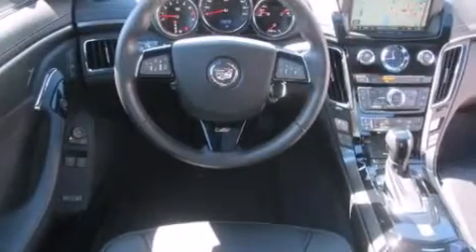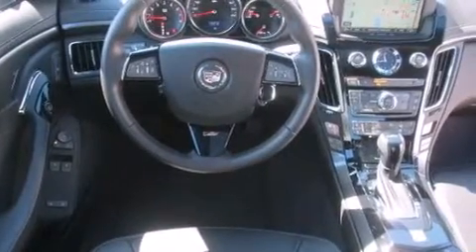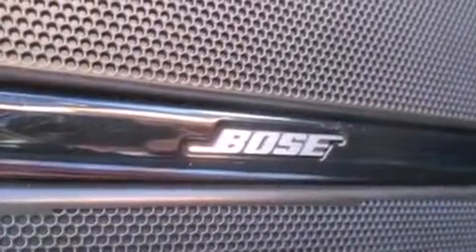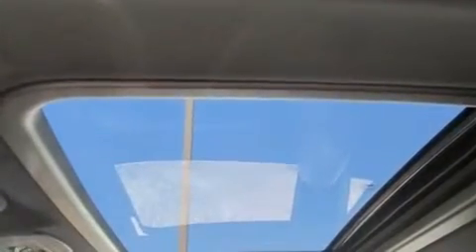The following features are also included: memory settings for the seat's positions so you can recall your favorite alignment with the push of one button, dual-power seats, cruise control, leather seats, rear-curtain airbags, and air conditioning.